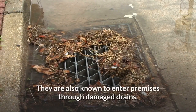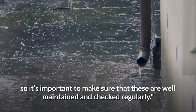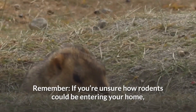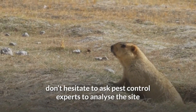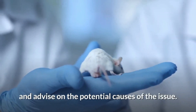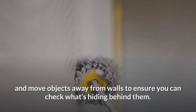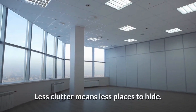Rats are also known to enter premises through damaged drains, so it's important to make sure that these are well maintained and checked regularly. If you are unsure how rodents could be entering your home, don't hesitate to ask pest control experts to analyze the site and advise on the potential causes of the issue. Declutter and clean — keep clutter to a minimum and move objects away from walls to ensure you can check what's hiding behind them.